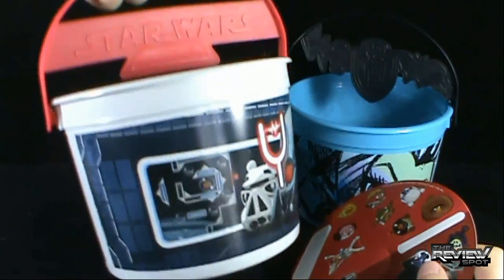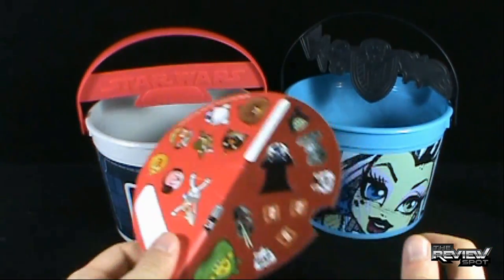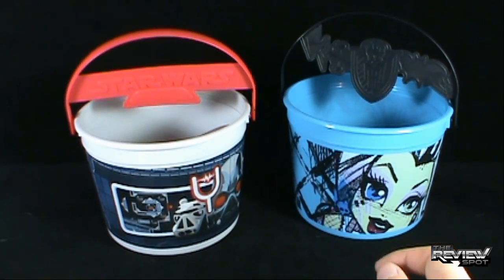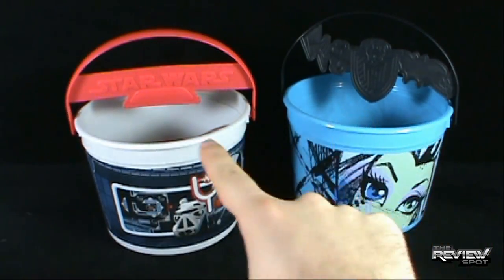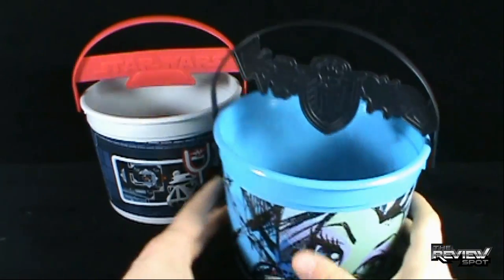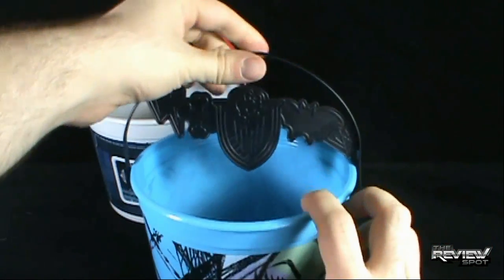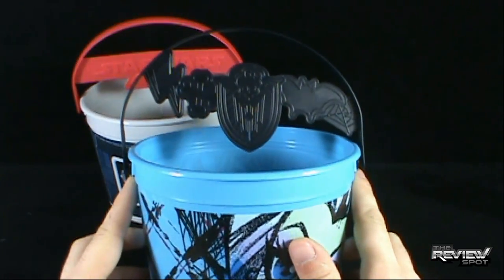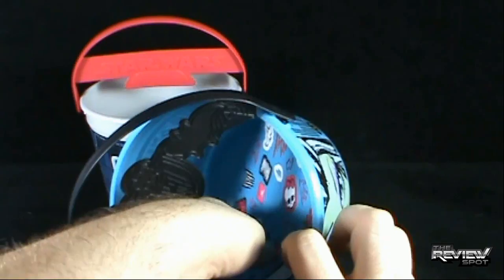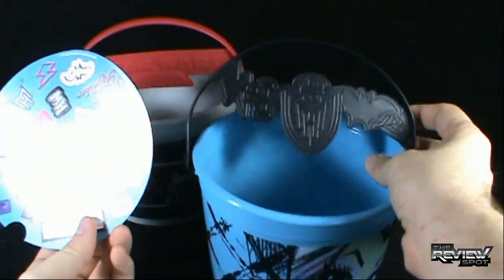There's still a section where you can put your hand — or your child's hand — in and carry the pail around. It's never quite big enough to hold the amount of candy you really need, but needless to say. Between the two, I think the Monster High pail has a little more going on. The handle still has a section for a child's hand to easily fit, and it has Monster High on the top.